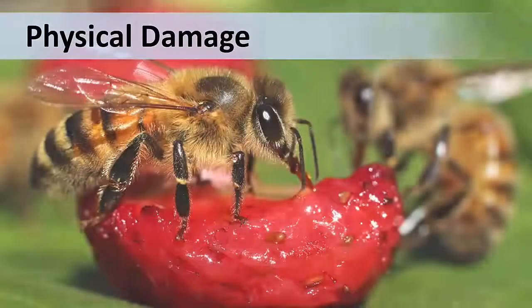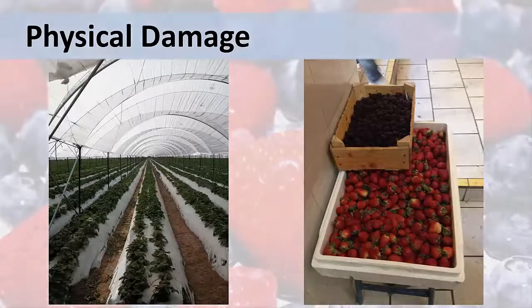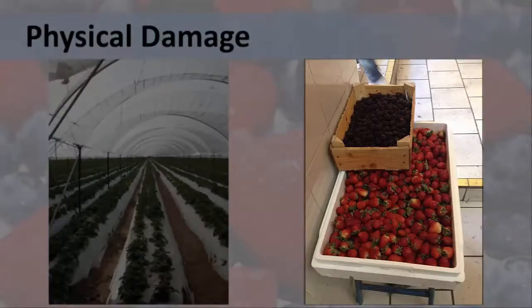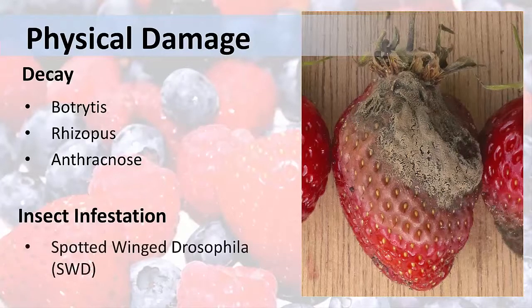The next factor is physical damage. Fruit can be physically damaged by insects, birds, rain, or hail, or during the harvesting process. One of the reasons berries are grown in high tunnels is to protect them from damage. The photo on the left shows strawberries grown in Guanajuato, Mexico, under very large tunnels. Berries can also be damaged post-harvest when put in containers that are too large. Berries are also susceptible to decomposition and decay caused by pathogens such as Botrytis, Rhizopus, and Anthracnose, and can be infested by insects like the spotted-wing Drosophila.